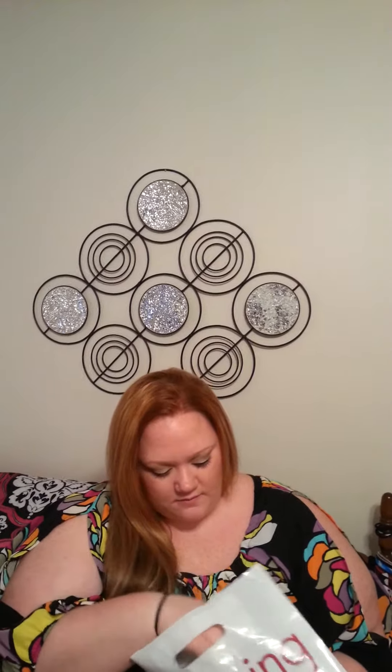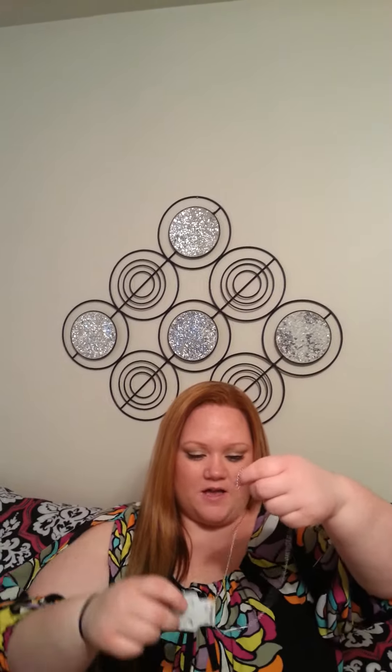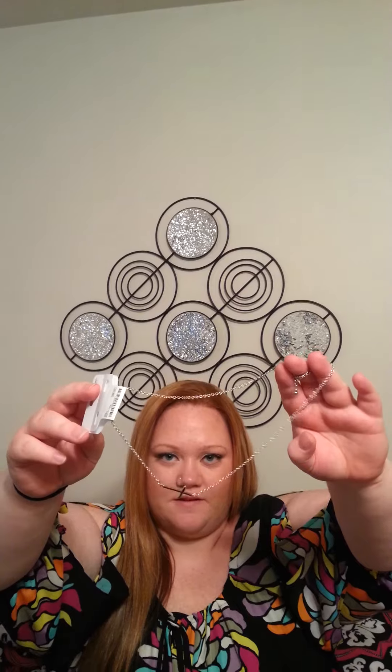I did get one thing at Charming Charlie — this necklace that looks like a side cross. It's really cute. I don't know if you can see it. But it was only $8 and it's actually really long. Most necklaces I try to get are too short, and it's pretty long for a necklace.